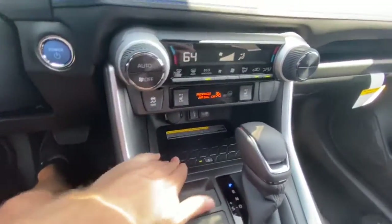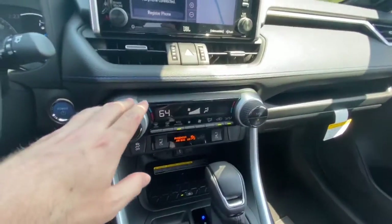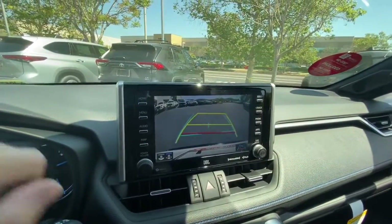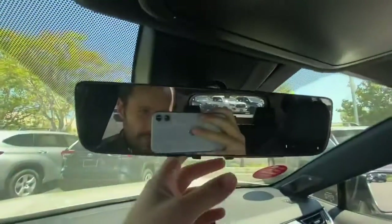Down here you have the wireless charging pad, heated seats, dual zone auto climate control, the built-in nav, JBL audio. If I put the car in reverse it pops up — you have the dynamic grid lines there, and then up here you actually have a digital rearview mirror.